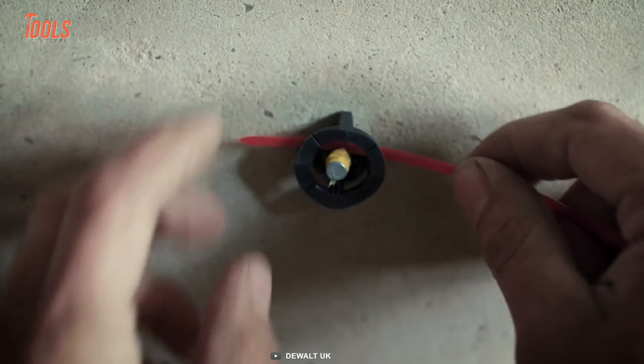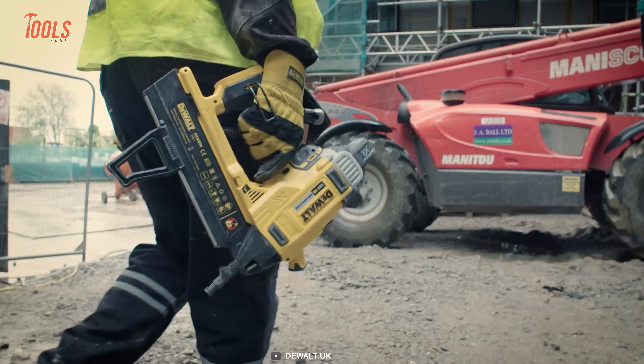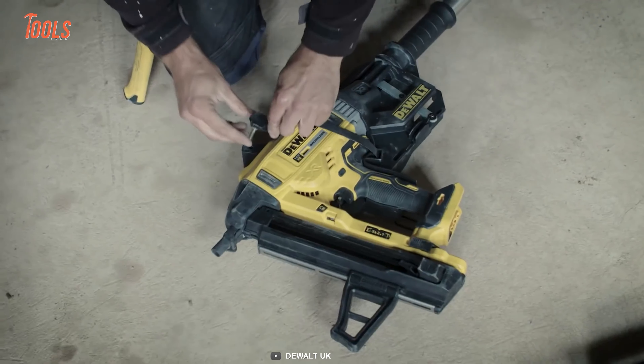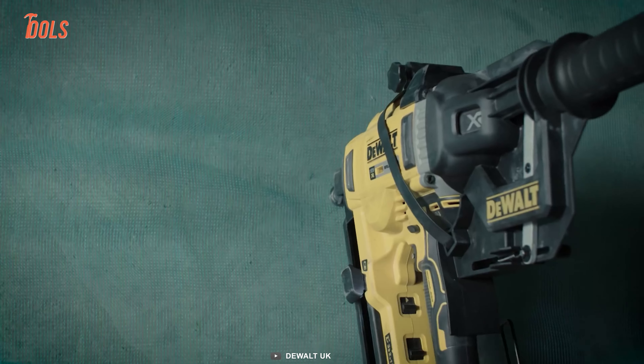the DCN-890 Concrete Nailer is a game-changer in speed and efficiency. Upgrade your workflow and achieve outstanding results with this powerful, innovative nailer.